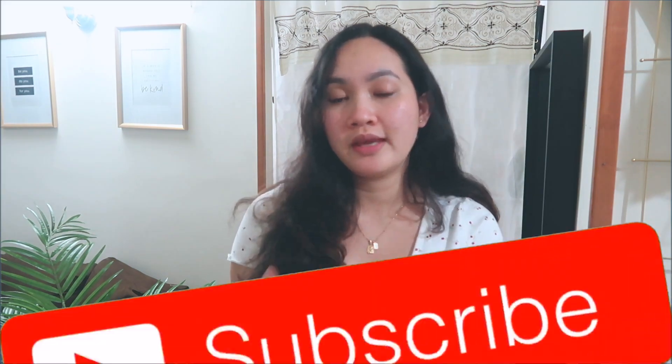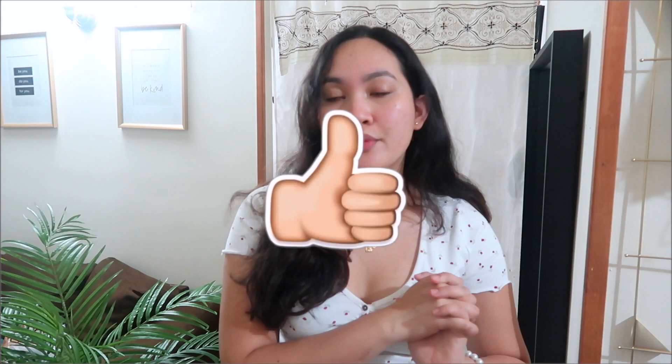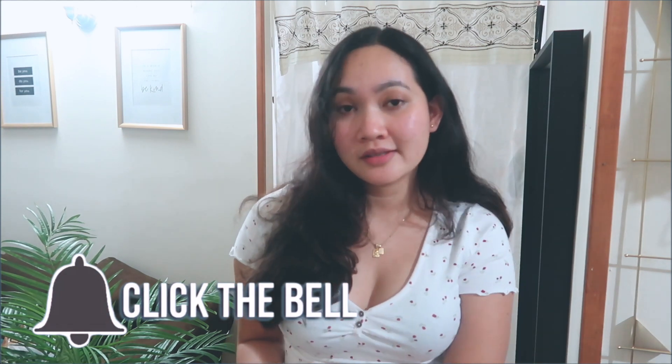Hi everyone! Welcome back to my channel. Today we are going to be doing a Zara haul. I'm really excited because right now Zara has a sale going on. So if you guys are interested in the items that I'm going to be mentioning in today's video, I will leave the links in the description box below. I'm pretty sure a lot of these pieces are on sale right now, so take advantage, go to the website, and let's get started.